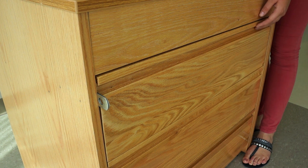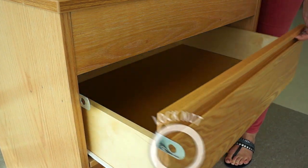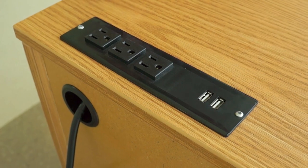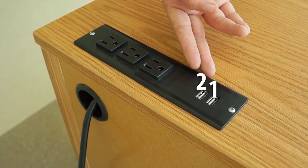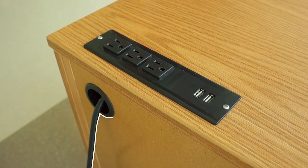The dresser has three drawers and includes a slot to hang a private lock to secure the top drawer with any valuables you may have. On top of the dresser, you will find a three-outlet electrical strip, which is actually a built-in surge protector, as well as two USB connections and a nine-foot cord so you can locate the dresser desk wherever you would like.